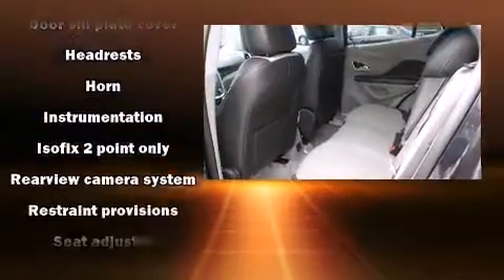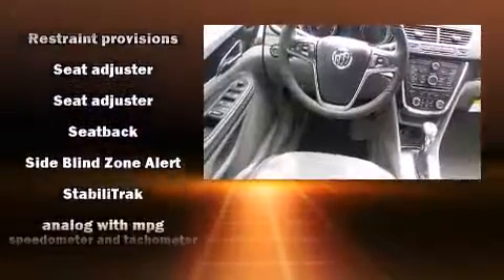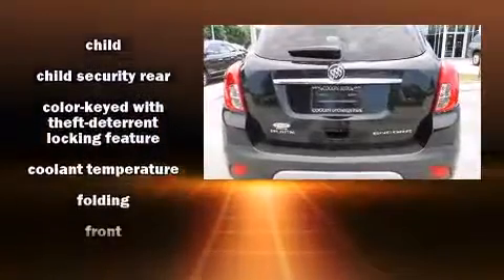Top features include cruise control, variably intermittent wipers, an automatic dimming rearview mirror, automatic temperature control, turn signal indicator mirrors, and a blind spot monitoring system.